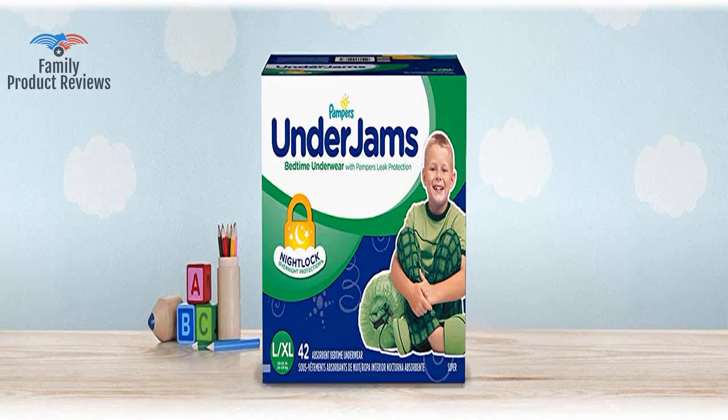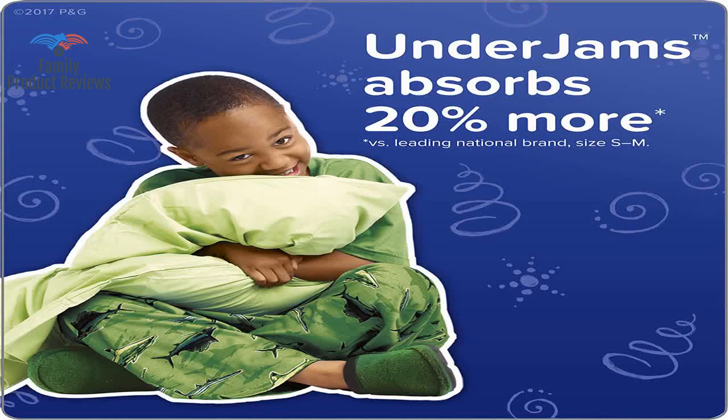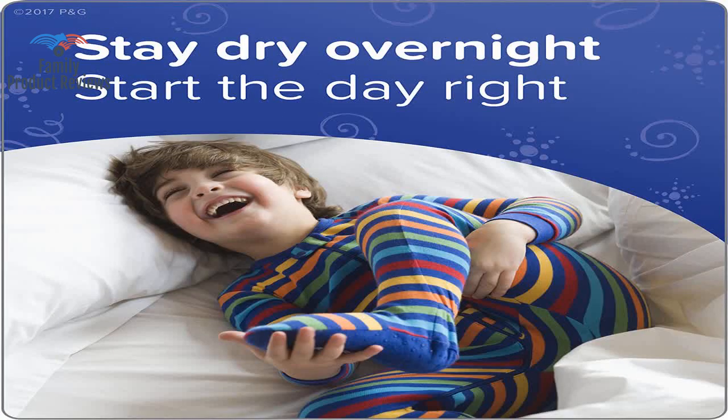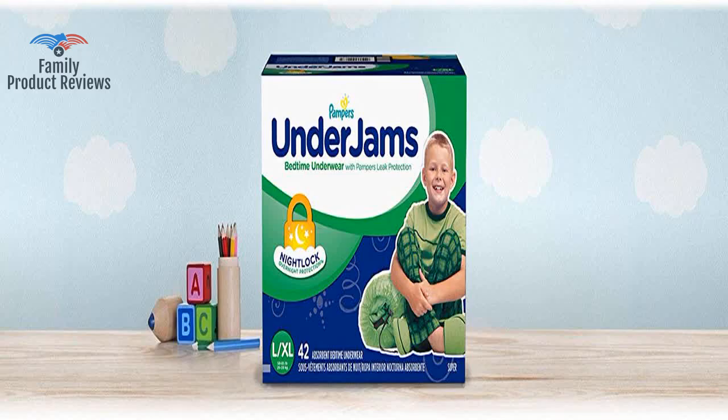It fits well, even better than expected, yet it doesn't absorb as expected. His underwear is damp every morning. They definitely do their job, but Good Nights are much softer and more like regular underwear. These are more apt to leak and they look more like a diaper than Good Nights.